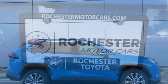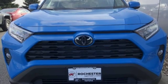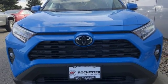Inline four cylinder engine. Hands free lift gate. Electronic shift on the fly. And power heated mirrors. Hurry in today and see it for yourself.